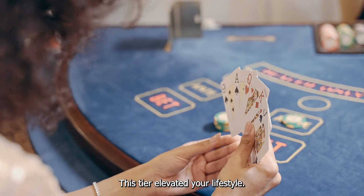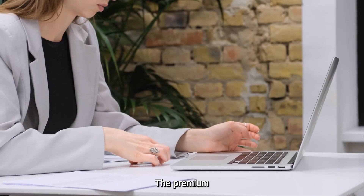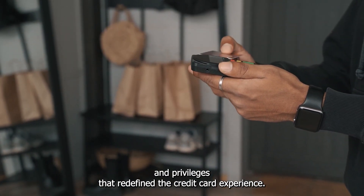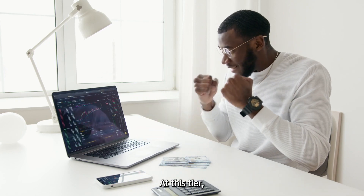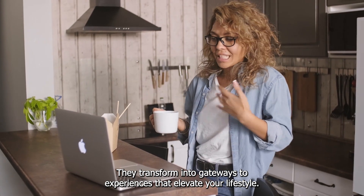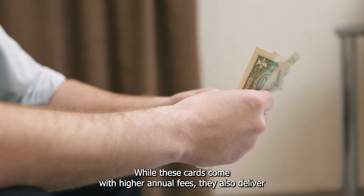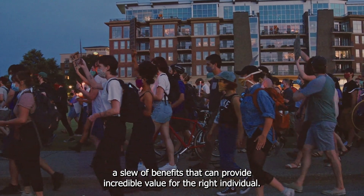Premium Cards – 5th Tier – Elevating Your Lifestyle. You've reached the pinnacle of credit card offerings. The Premium Cards Tier stands as a testament to the power of financial achievement, offering an array of benefits and privileges that redefine the credit card experience. At this tier, we enter a world where credit cards become more than just financial tools – they transform into gateways to experiences that elevate your lifestyle. Cards like the American Express Platinum and Chase Sapphire Reserve exemplify the essence of premium credit cards. While these cards come with higher annual fees, they also deliver a slew of benefits that can provide incredible value for the right individual.